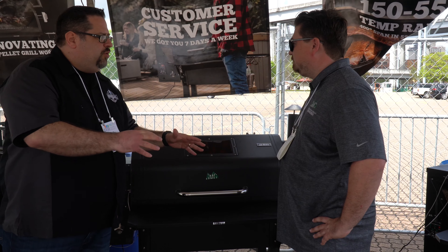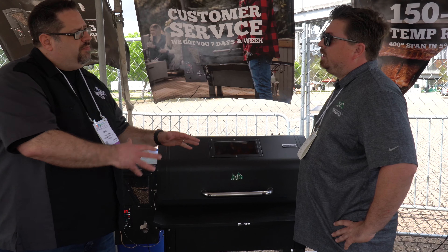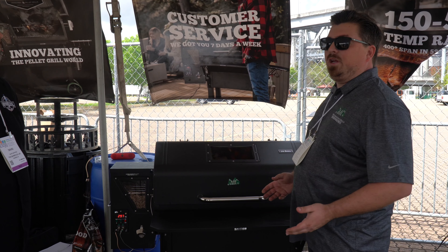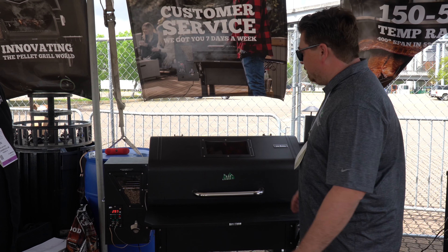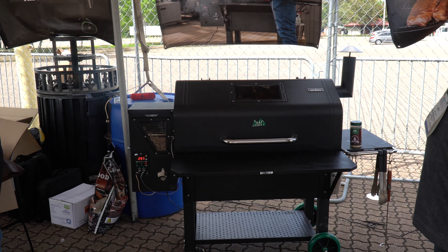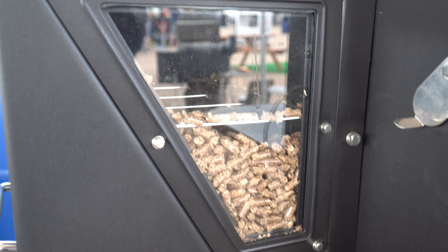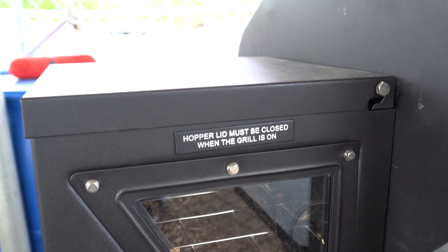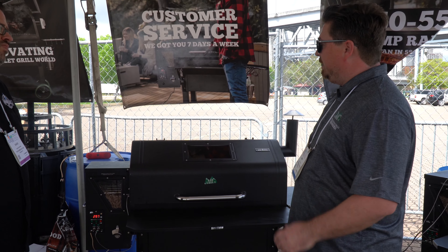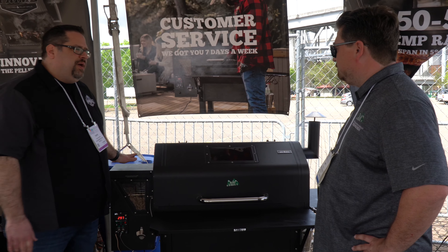The Prime is different than what you guys have had in the past. Talk to me about the Jim Bowie versus the Jim Bowie Prime. So with the Prime, our whole goal was to listen to the customers and what they wanted, and go from there. So we added a front shelf, bottom shelf, we upgraded our legs, we upgraded our wheels. Two probes now. We have 18-pound capacity on the hopper. We're running DC power, so that gives us more torque on the auger, so you don't have to worry about pellet jams. Everything the customer wanted, we put into the grill.